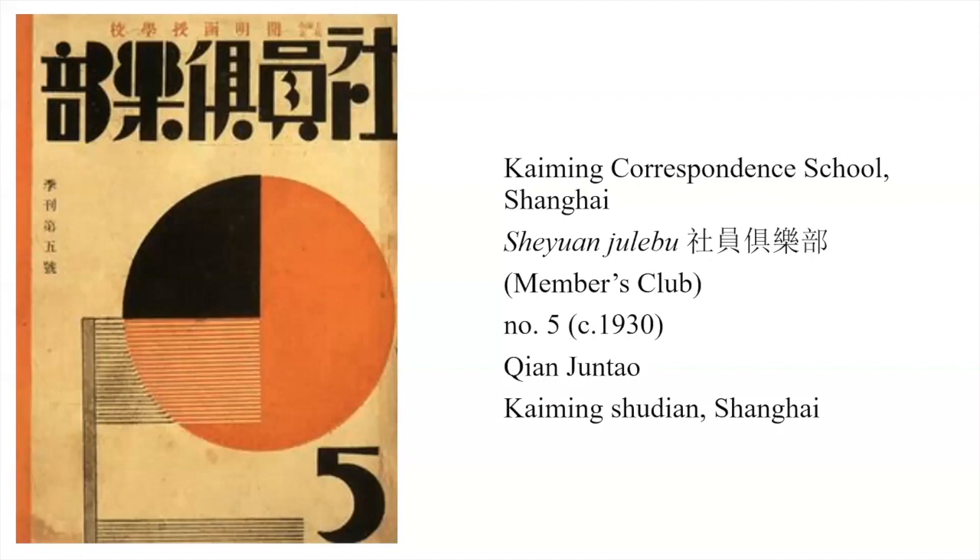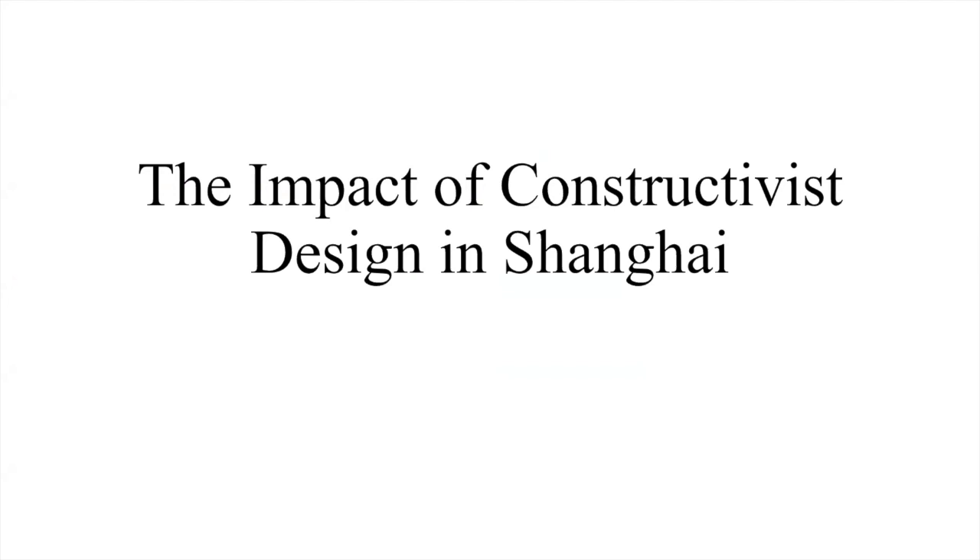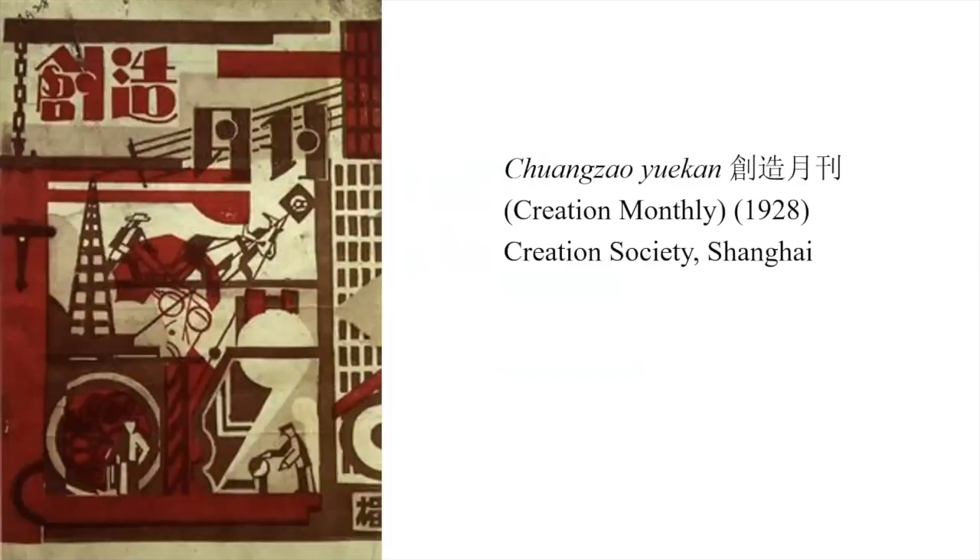Shen Chuntao was a very important designer involved in book covers and magazine covers, known to have designed some book covers for books by Lu Xun and other left-wing writers. The impact of Constructivist design in Shanghai can be seen in things like the Chuangzao account from 1928 — we see a lot of the machinery that we find in Russian or Soviet examples, and in the lettering.